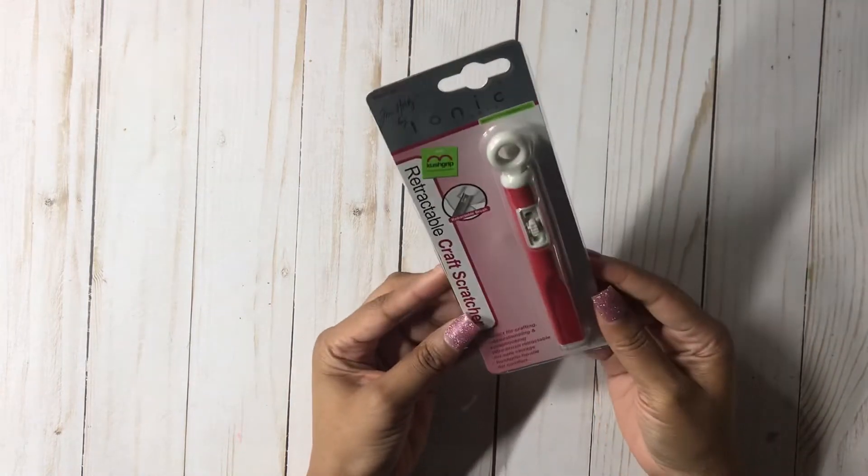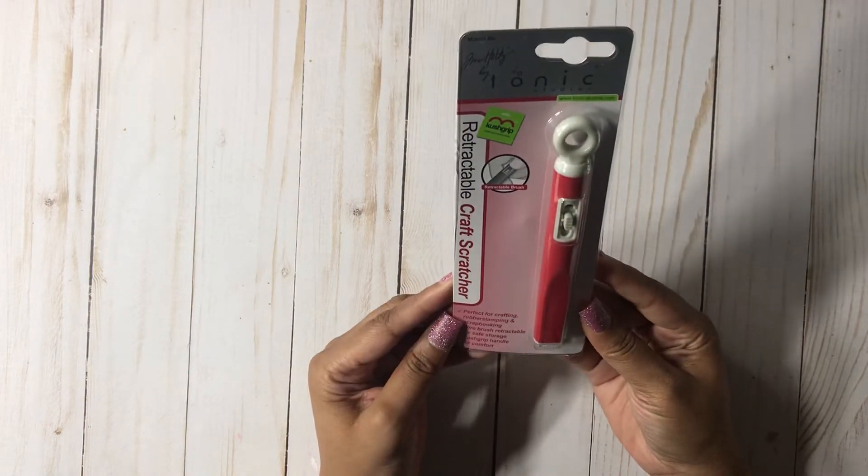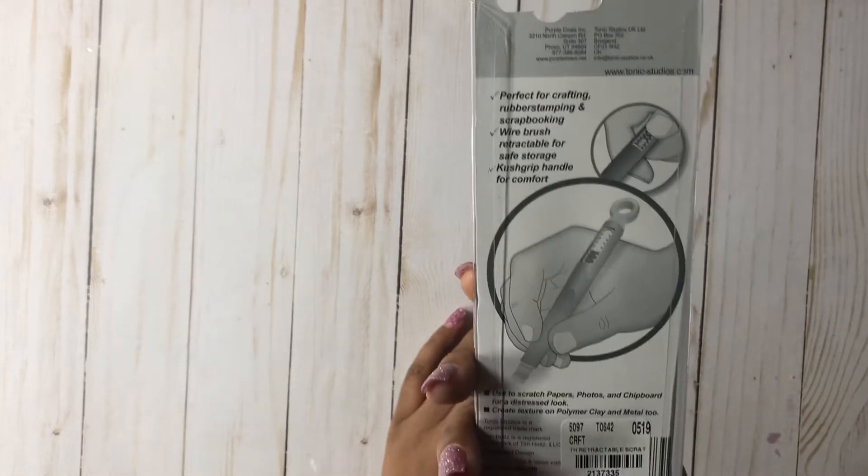The next thing I picked up was this retractable craft scratcher by Tonic Studios, Tim Holtz. It was $3.49, originally $6.49.